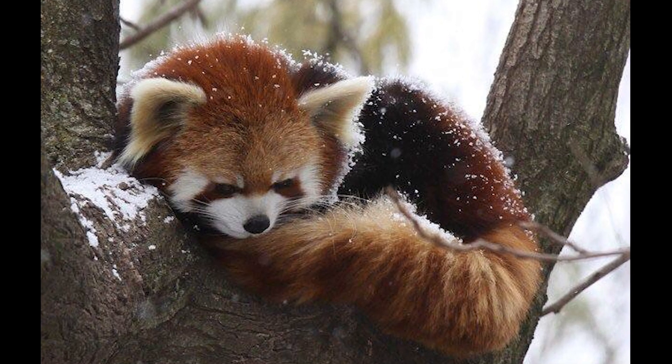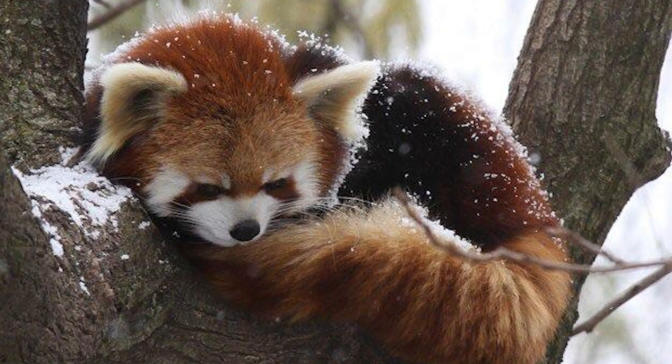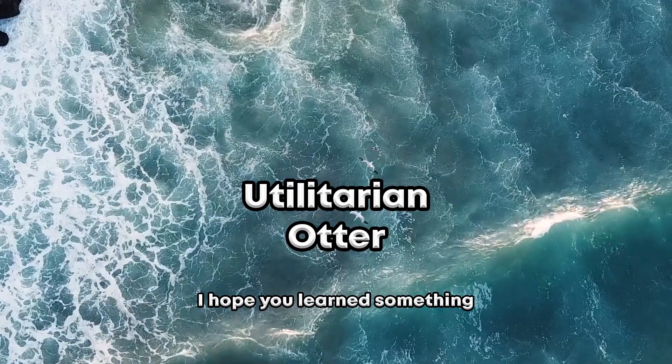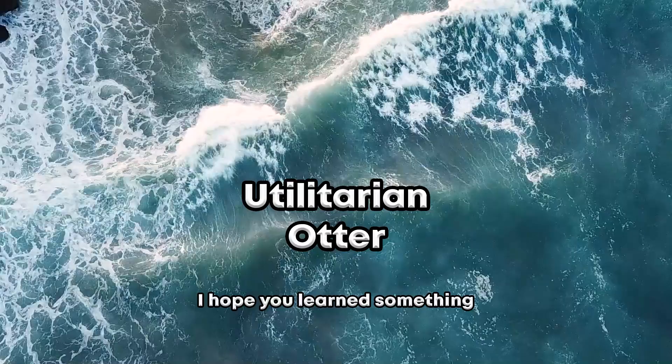Because red pandas live in high and cold mountain climates, they are used to keeping warm with their thick fur and their tail, which they use as a blanket. However, on especially cold days red pandas will sunbathe high in the canopy to warm themselves up while they sleep during the day.